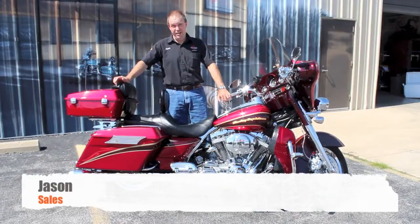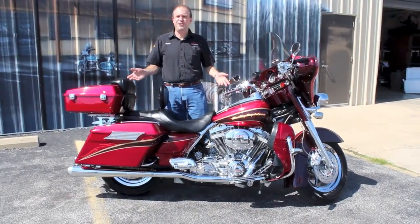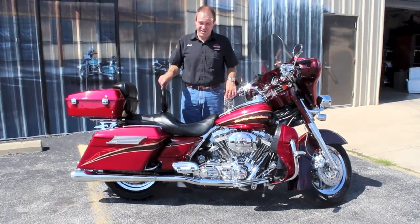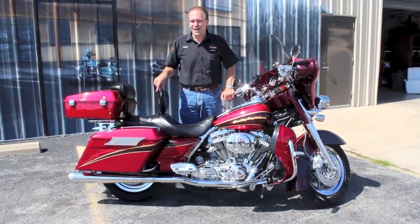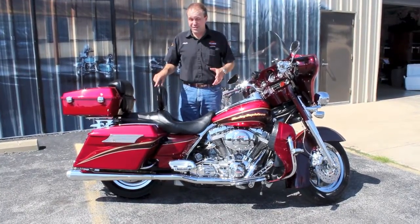Hey, it's Jason and Ted. Today I've got a very unusual bike — you don't see these very often, they don't make very many of them. It's a 2005 Screamin' Eagle Electroglide. It's only got 17,000 miles on it. It's a beautiful lava red color, and this one's even got some upgrades done to it, too.